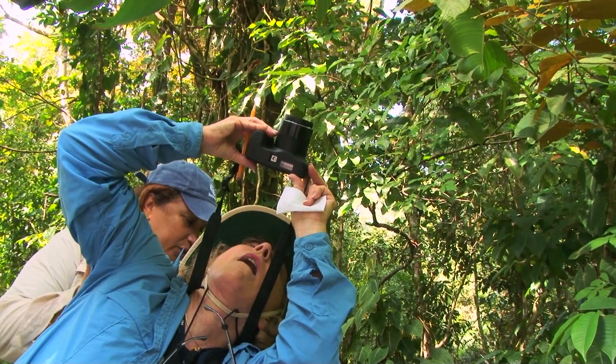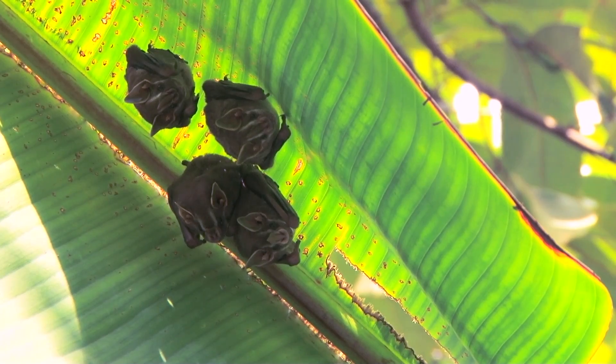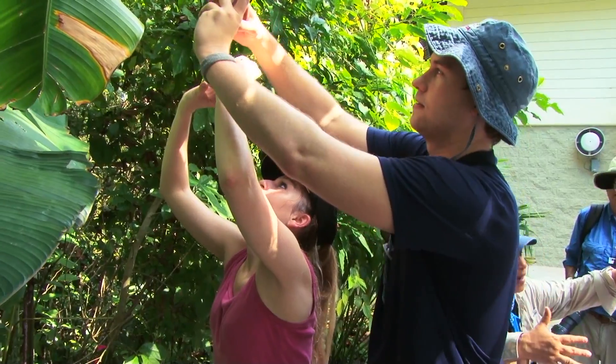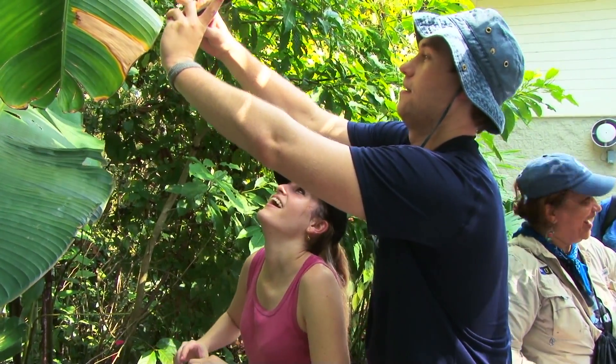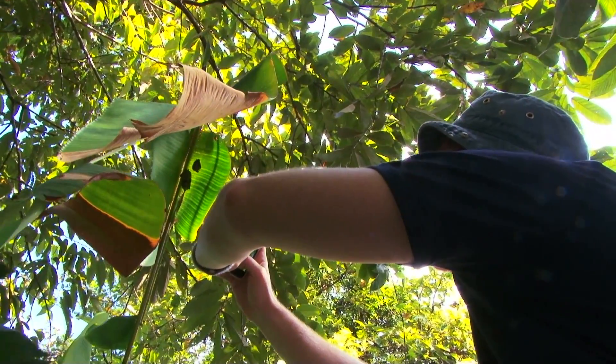We saw a group of tent-making bats underneath a leaf. They look for big leaves in the forest — it gives them a roof and protection so they can spend the day underneath these leaves, protected from the rain and hiding in the forest. Very neat bats to find.